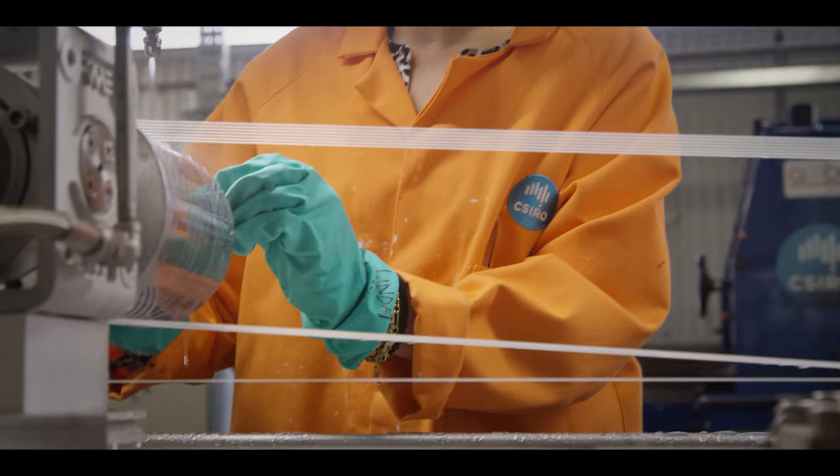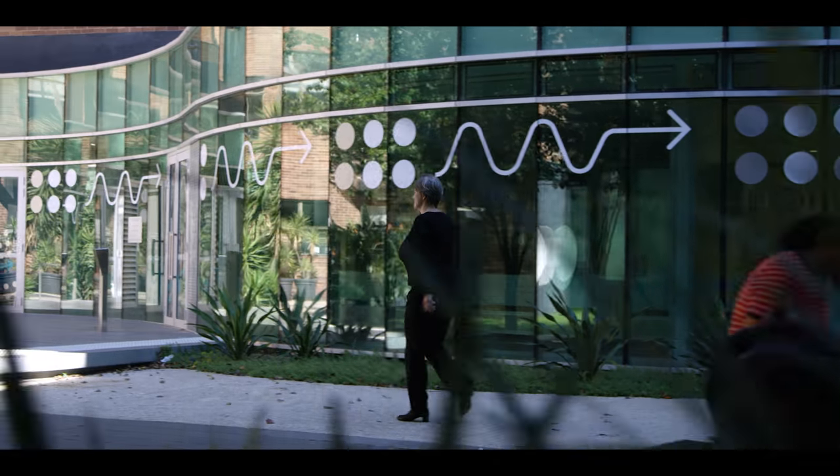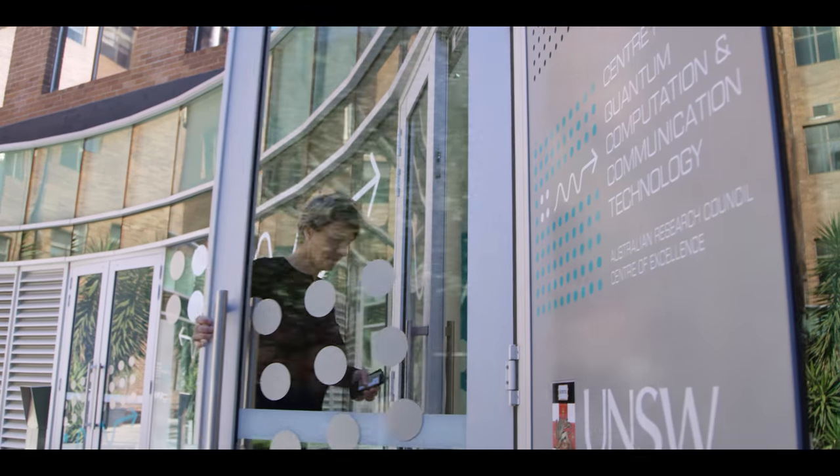Australia has a proud record of originality in advanced manufacturing. It is the country that led to the invention of Wi-Fi, the black box flight recorder and Google Maps.